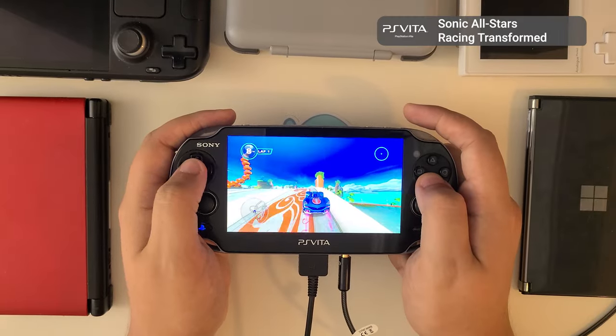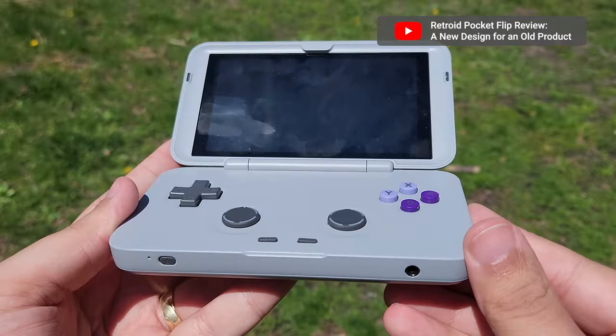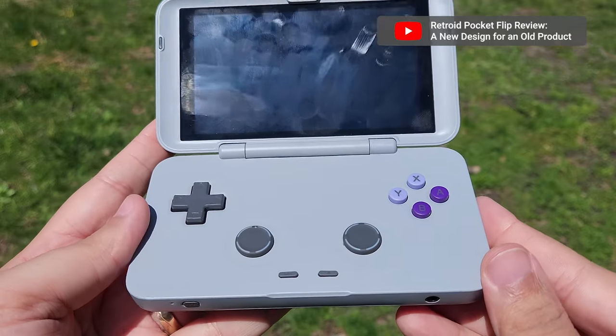Despite all that being true, plenty of folks — whether out of nostalgia or genuine love for the handheld — are recommending the Vita as a modern gaming device others might want to consider. As a Vita owner for almost a decade, I'm excited for the growing wave of enthusiasm for such an underappreciated device, but I also think it's worthwhile not to overstate the Vita's capabilities. The market has advanced quite a bit since it first came out in 2011.